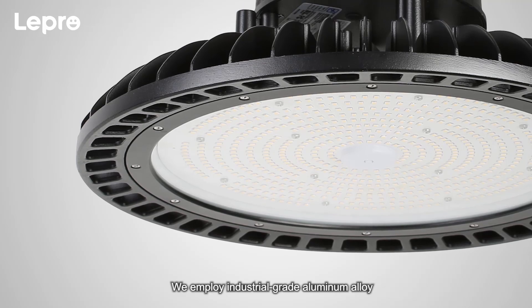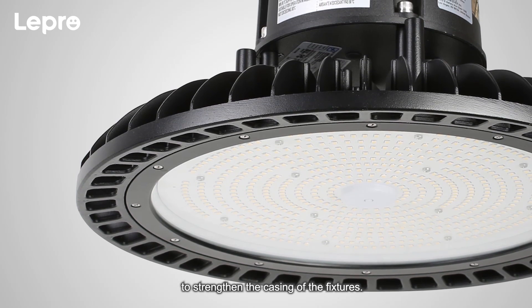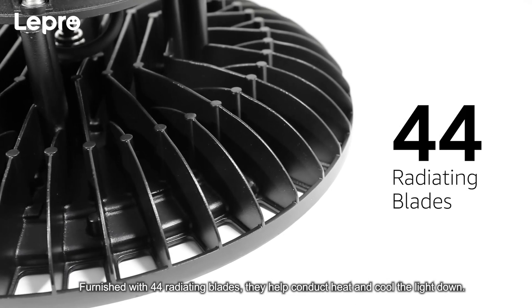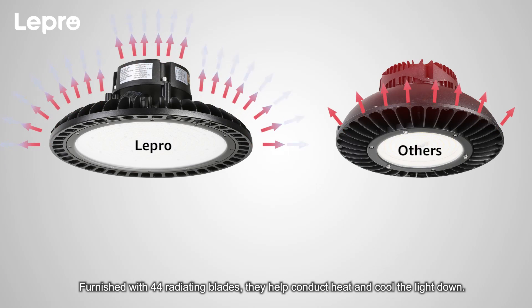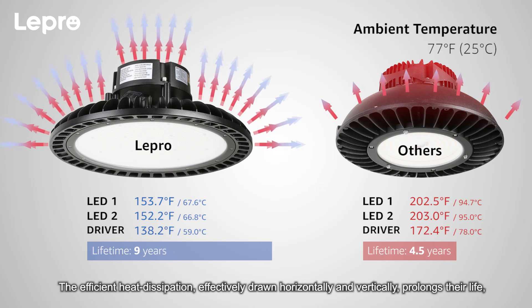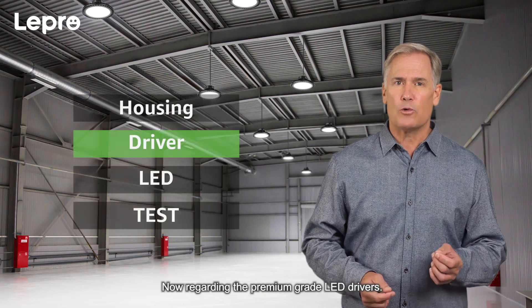We employ industrial grade aluminum alloy to strengthen the casing of the fixtures. The streamlined lamp body design can reduce air resistance. Furnished with 44 radiating blades, they help conduct heat and cool the light down. The efficient heat dissipation drawn horizontally and vertically prolongs their life, and its temperature is much lower than other light fixtures.